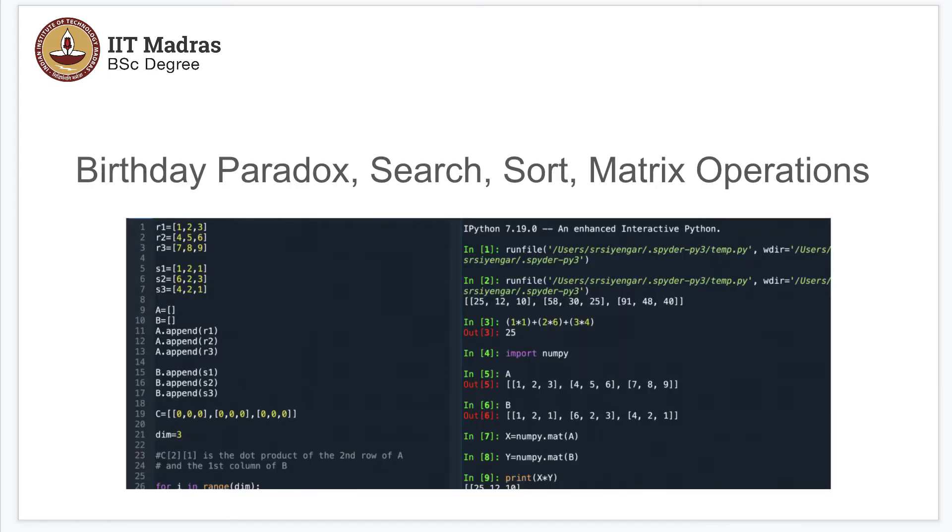To briefly state, we will be discussing the birthday paradox — I am sure you remember that from your computational thinking course — some searching in a list, which is going to be a very naive and straightforward way of searching, sorting in the very obvious way, and some matrix operations.